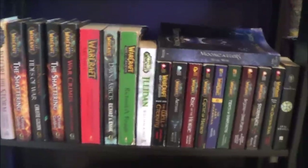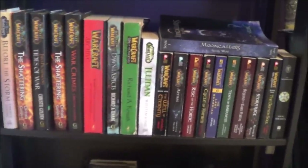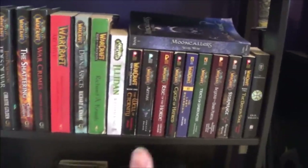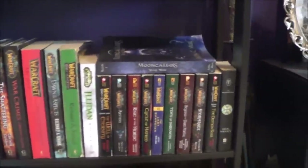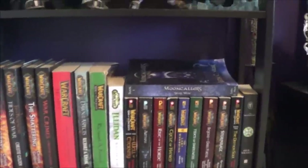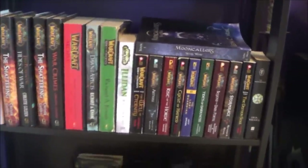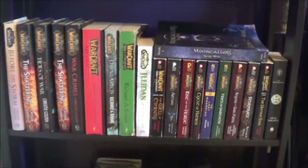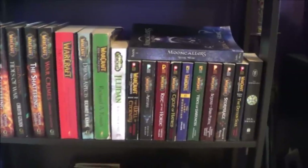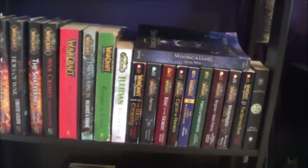I did want to quickly point out that yes, I do read these. I don't know why a lot of people seem to think I just keep them. I have read more than half of these and I will definitely finish reading the rest of them hopefully this year — that's one of my 2019 goals, to read more books. World of Warcraft books are pretty much the only books I can handle reading, but because I adore Warcraft lore and Azeroth as a whole, it makes it very enjoyable for me.